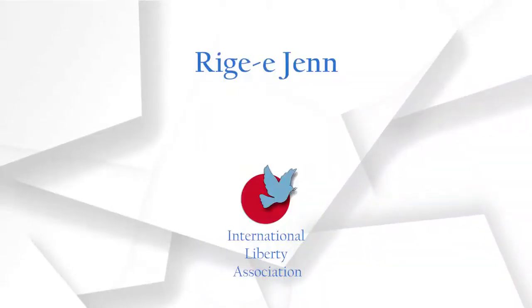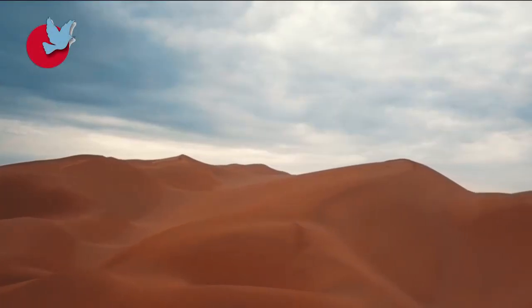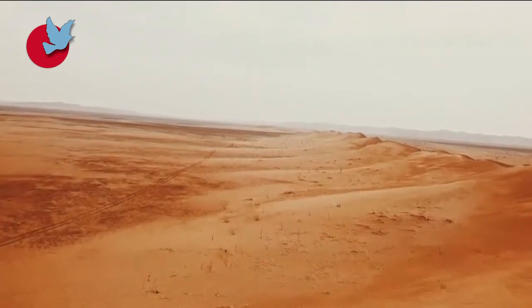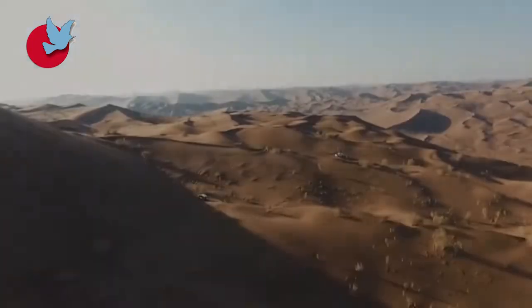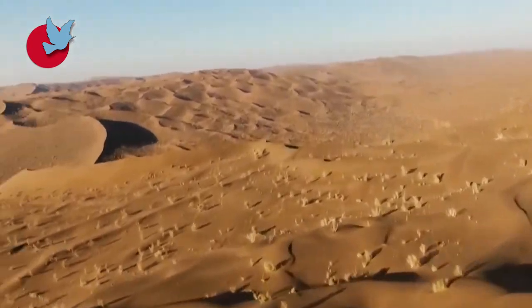Righ-e-jen, also known as the Bermuda Triangle of Iran, is a desert area in the Dasht-e-Kavir. It is devoid of any living creature and includes vast sands and swaths that can be dangerous for any living creature.